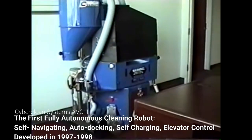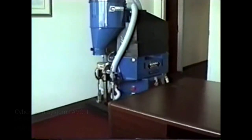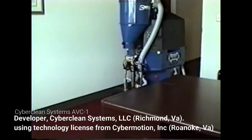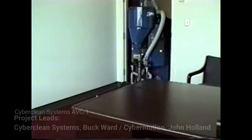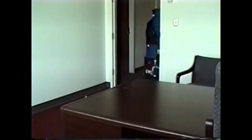We're getting ready to begin vacuum cleaning operations. We've left our charger at a programmed time and we're getting ready to begin work. As you can see, we're going through a very narrow doorway to begin. We will follow it into the hall and watch it begin its work.